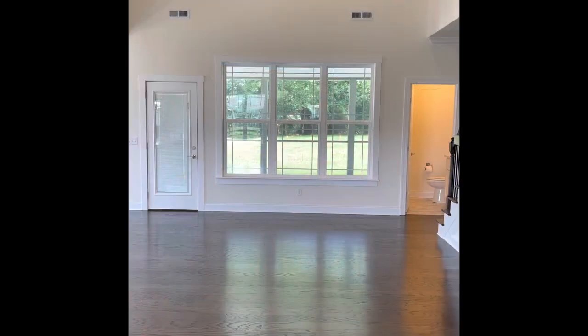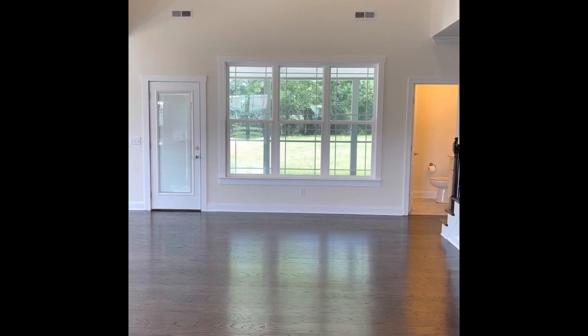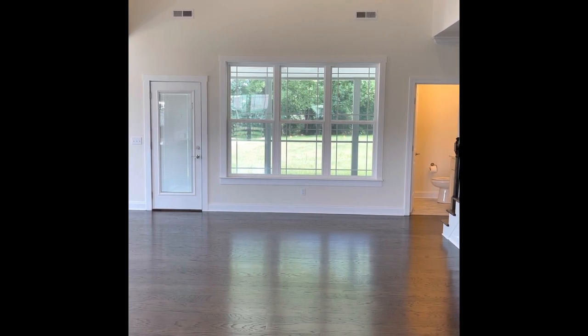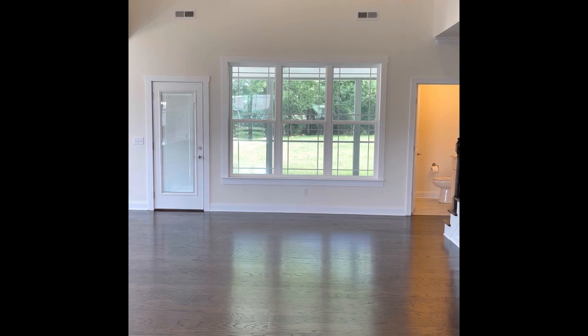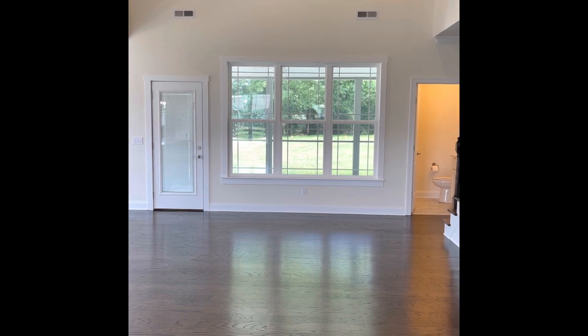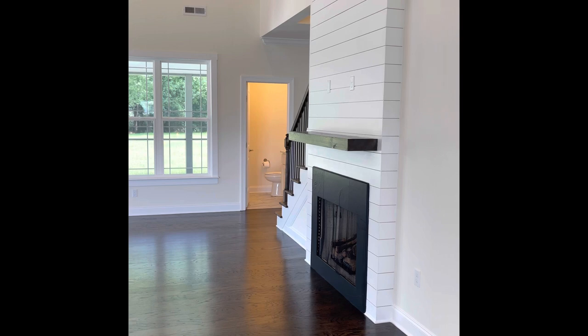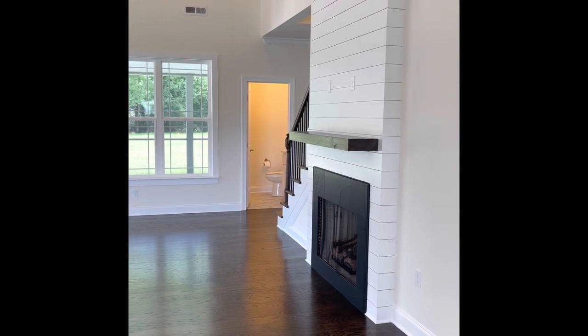But without further ado, let's take a look at this new construction home in Ultawa between $500 and $550,000. One of the first things you see is the triple windows with the door to the back porch right in front of you. Besides the gleaming hardwood floors, there is a huge ceiling right in front of us, and that's actually tied into the fireplace. That's a gas-burning fireplace.